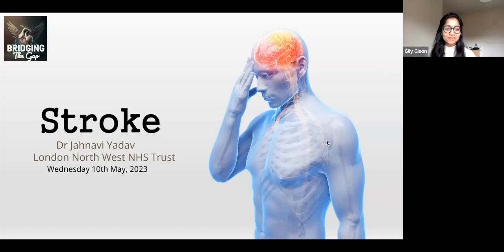Hello guys, welcome back to Bridging the Gap. Today's talk is going to be on stroke. We've already started our series on neurology, gastro, and respiratory, so we're doing a mix. Today's talk will be on stroke by Dr. Janvi Yadav, who's an FY2 doctor working in northwest London.